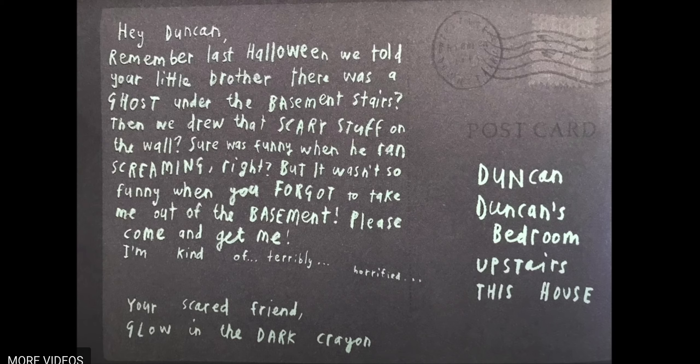We're going to start off today with Glow in the Dark Crayon. Now when I read this letter, I want you to be thinking about a few things: one, how does the crayon feel? And two, is he telling information or is he just sharing a story? Let's dive right on in.